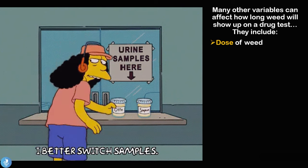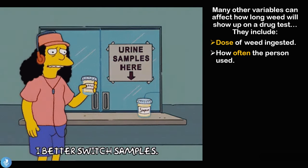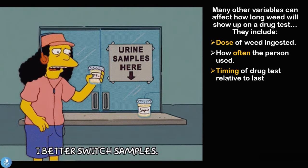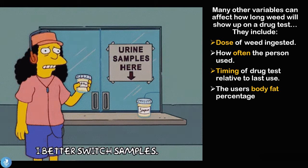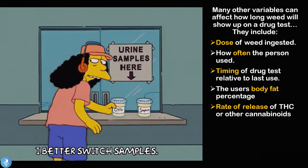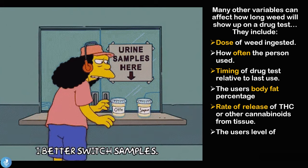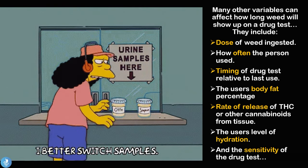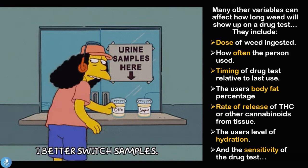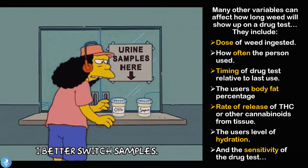These variables include: the dose of weed ingested, how often the person used, the timing of the drug test relative to the last use, the user's body fat percentage, the rate of release of THC or other cannabinoids from their tissues, the user's level of hydration, and the sensitivity of the drug test. All of these factors play a role in how long weed will show up on a drug test.